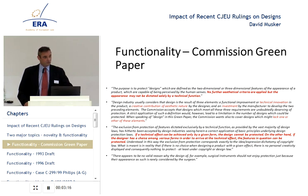They say the design industry itself usually considers that design is the result of three elements: a functional improvement or technical innovation, a creative contribution of aesthetic nature, and an investment by the manufacturer. The Commission accepts that designs which meet all of these criteria are undoubtedly deserving of protection, but a strict application would lead to a limitation in the number of designs which could be protected. So, as well as the all-three combination, you have investment plus functional improvement, functional improvement plus creative contribution, creative contribution plus investment.